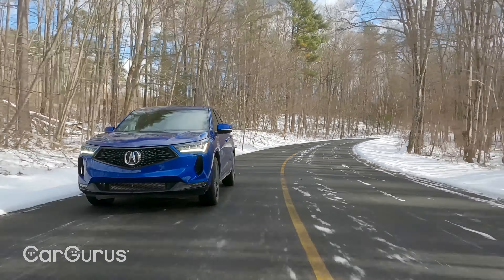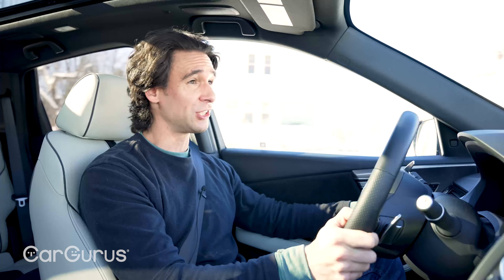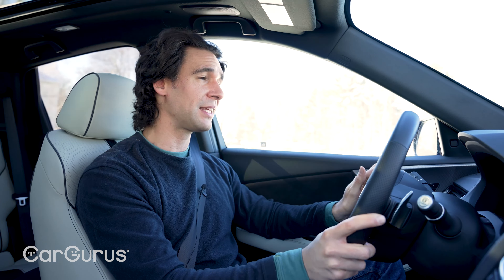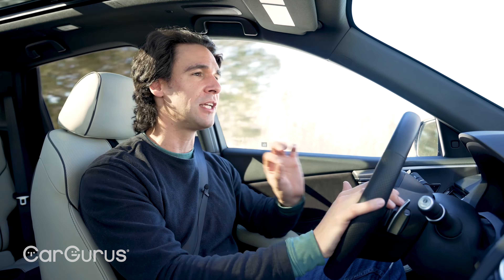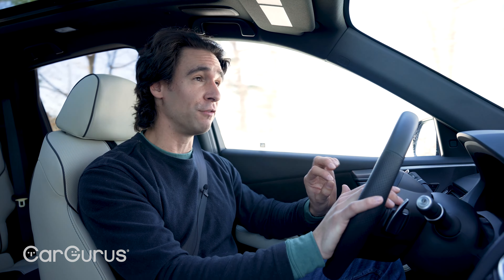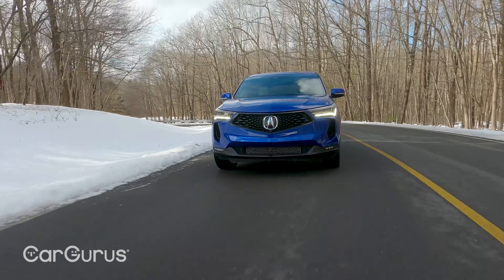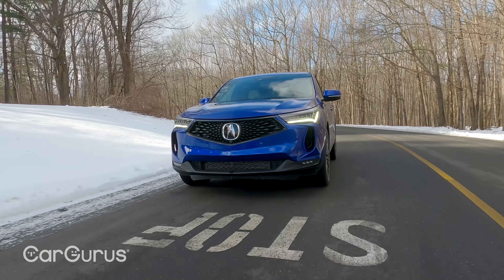The Mercedes-Benz GLC's two-liter four isn't really that exciting and doesn't drive with the same dynamics. Neither does the Volvo XC60. The Lincoln Corsair comes close, but in terms of overall refinement — getting everything balanced and tuned just right — Acura does that. You might not think so from seeing Acuras everywhere, but from a driving perspective they're a lot better than a lot of the German, Swedish, and other Japanese competitors.